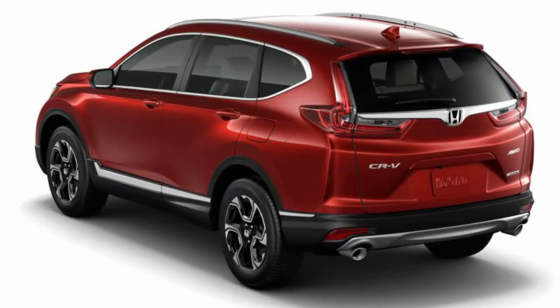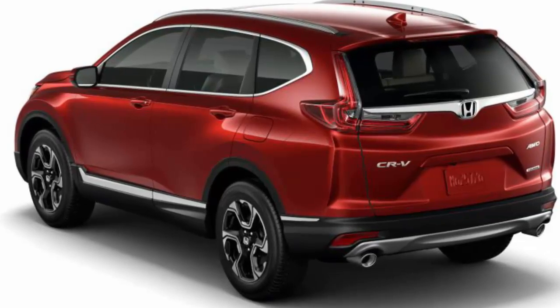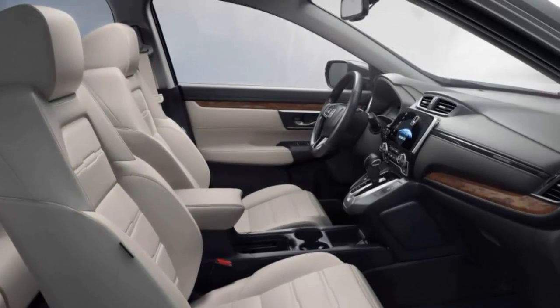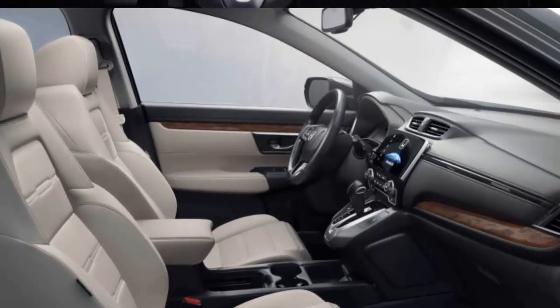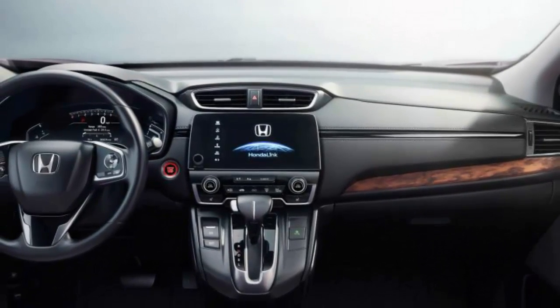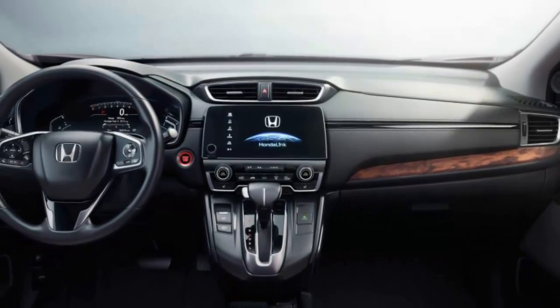Meanwhile, those looking for even more features can step up to the CR-V EX-L, which brings leather seats, two memory settings for the driver's seat, a power passenger seat, and an optional navigation system. Making the stretch to the top-dog CR-V Touring moves navigation to the standard items list, as well as full LED headlights and ambient LED interior lighting, plus a power liftgate that can be opened via foot-activated sensor.